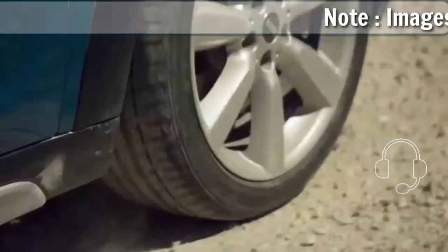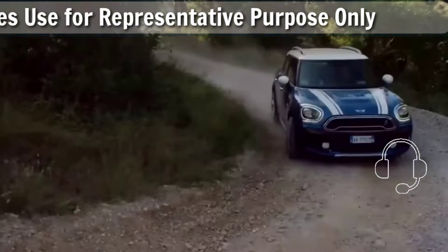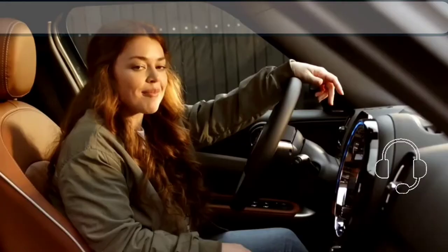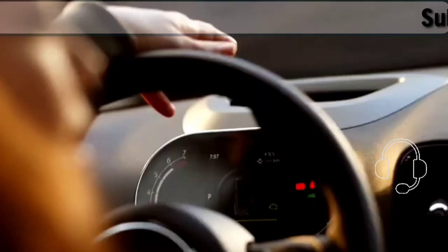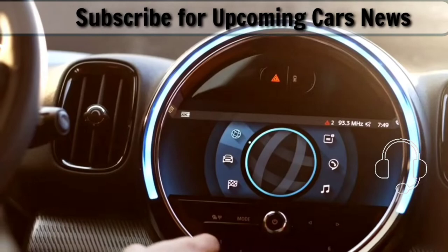The 2023 Mini Cooper Countryman has plus-size proportions for Mini, making it more useful than most other Mini models, which are better suited for handling two passengers. While the increased dimensions and extra mass may affect the fun factor — one of the brand's defining traits — the Countryman's larger size probably leads to a wider audience than its smallest siblings. This is the Maxi Mini.